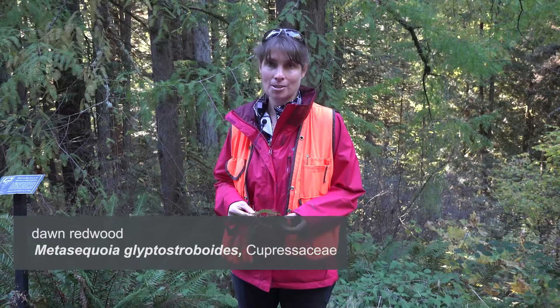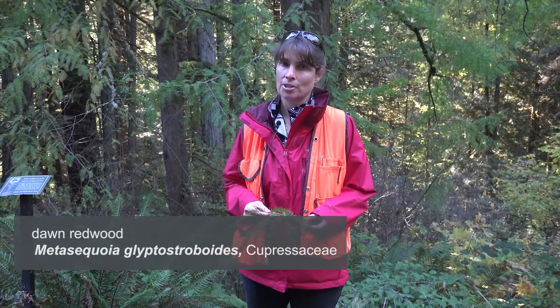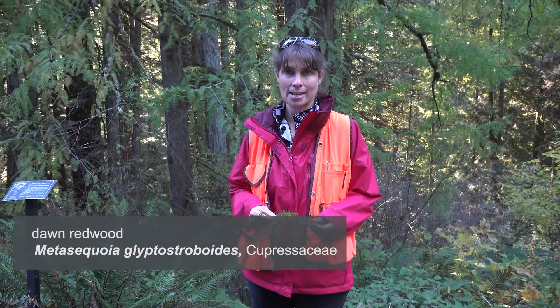So here we have a living fossil, Metasequoia glyptostroboides, or Dawn Redwood, in the Cupressaceae family.